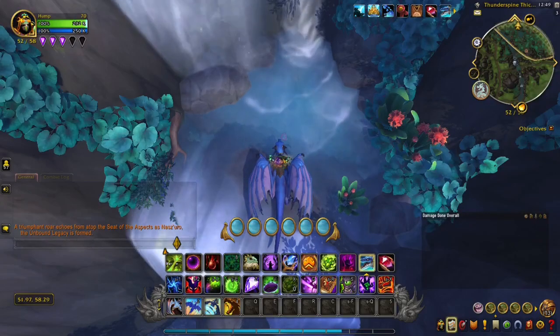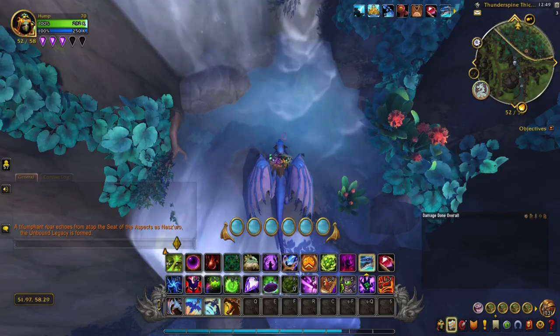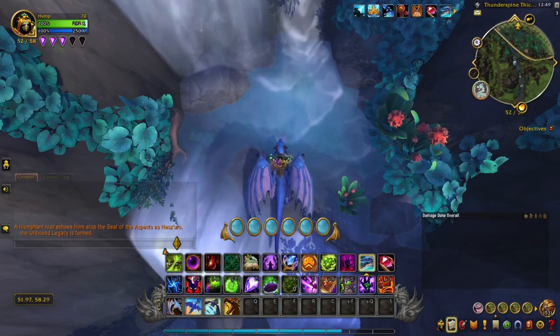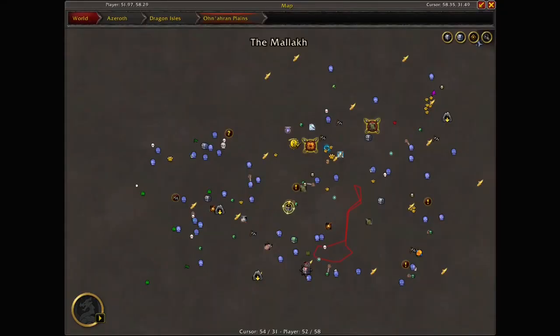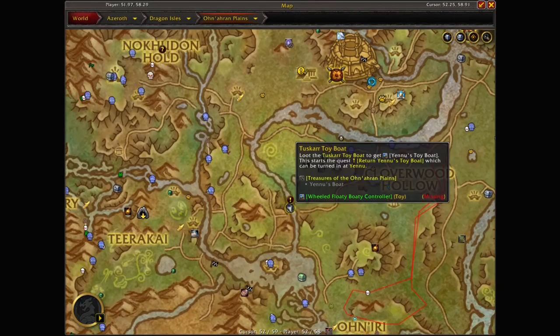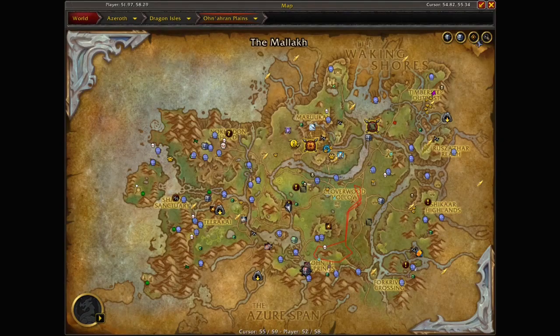Hey guys, Zoga here with another guide video. This guide video is how to obtain the wheeled floaty boaty controller. We're here in the Onaran Plains at 51.97, 58.29. I'm going to zoom in right here — that's where we're at.